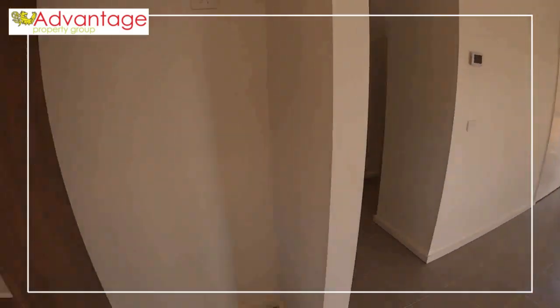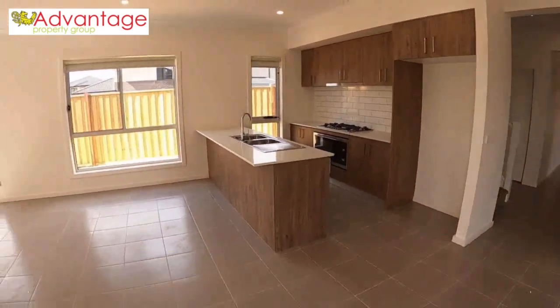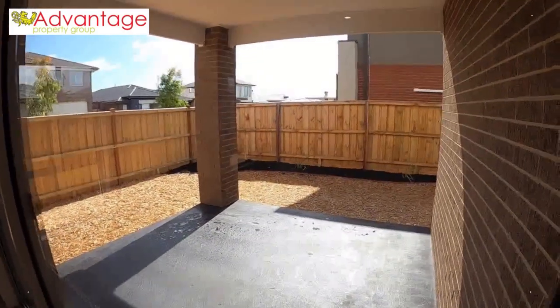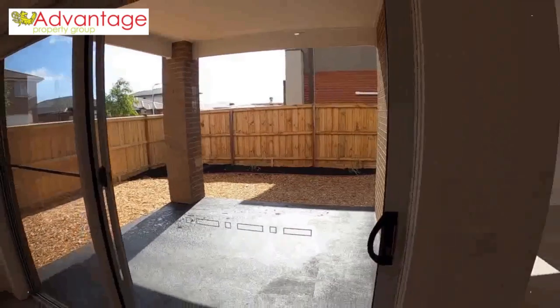You've got a large spot there for your fridge, so you can easily fit a double door fridge. And then through here we have our alfresco dining area — a great undercover area, perfect for entertaining family and friends.